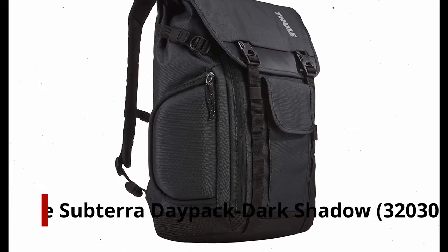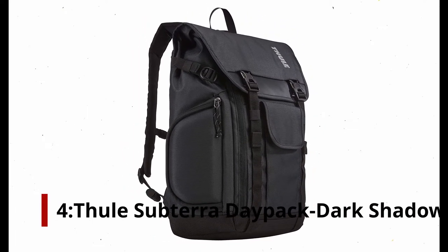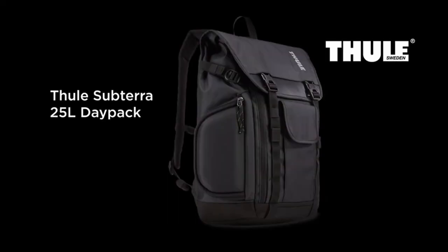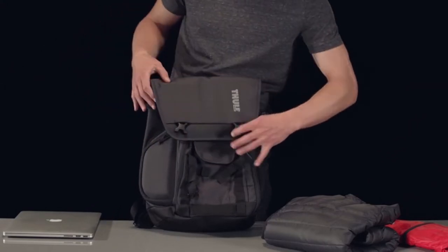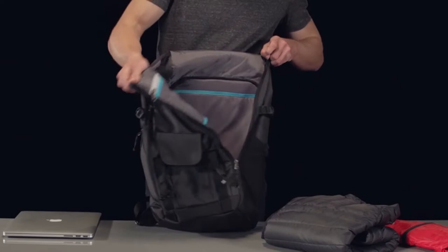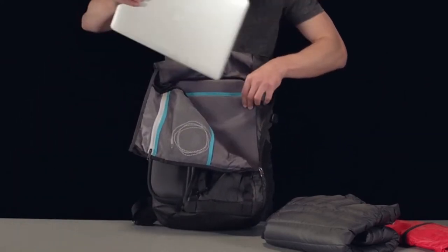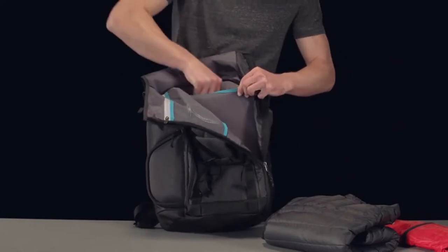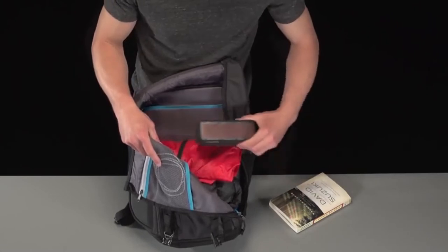Number 4: Thule Subterra Daypack, Dark Shadow. Designed for the sports enthusiast who wants to balance life on the field with commuting, the Subterra Daypack from luggage giants Thule is the ideal solution. A 15-inch MacBook and iPad or tablet can fit comfortably in the quick-access compartment made from the highest quality materials. With its soft lining and two-way access via the top-loading compartment or side zipper, this backpack also offers superior bumper protection.